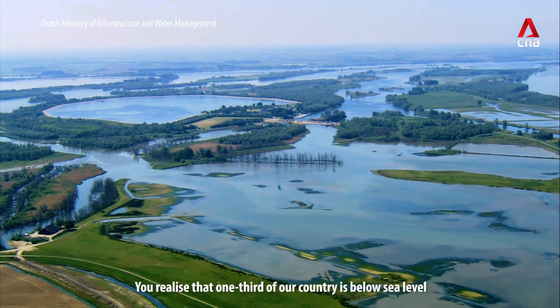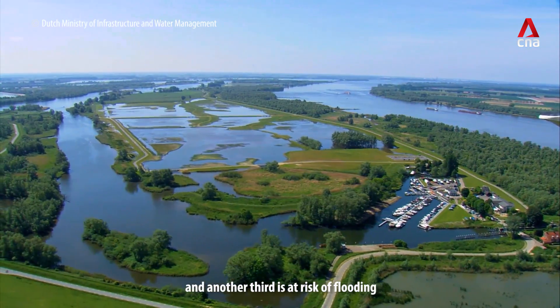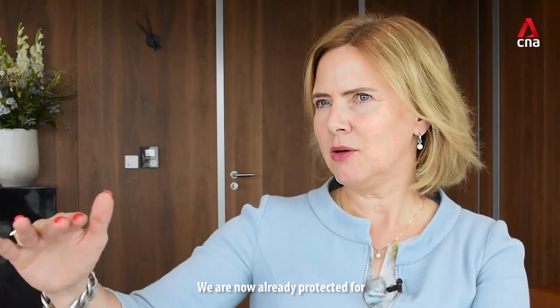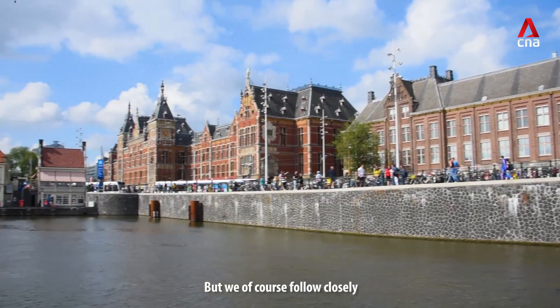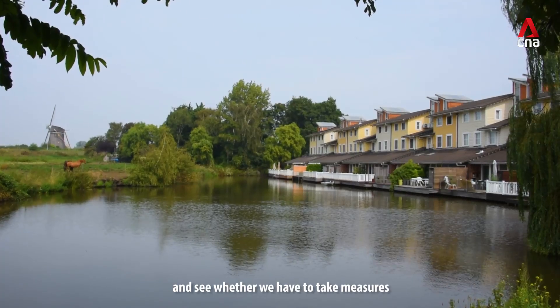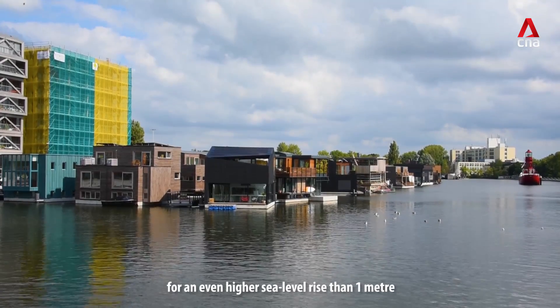If you realize that one third of our country is below sea level and another third is at risk of flooding, then you immediately realize that it's always on our mind. We are now already protected for sea level rise of one meter, but we of course follow closely the new reports of the IPCC and see whether we have to take measures for even higher sea level rise than one meter.